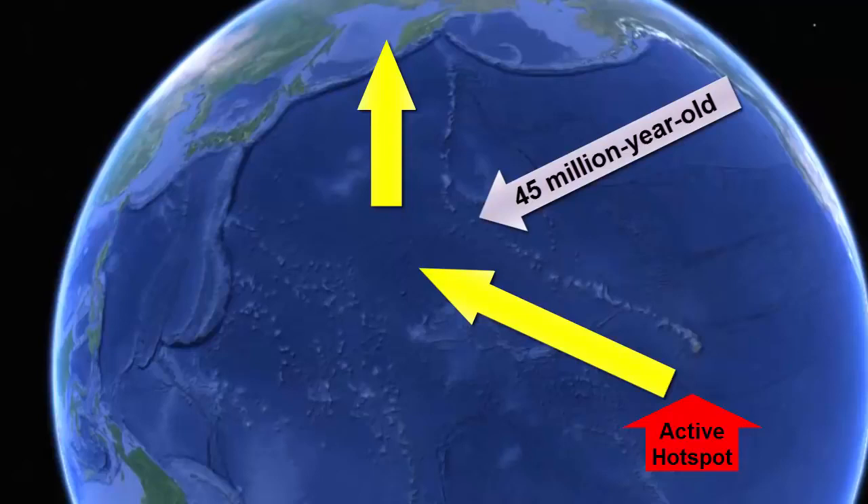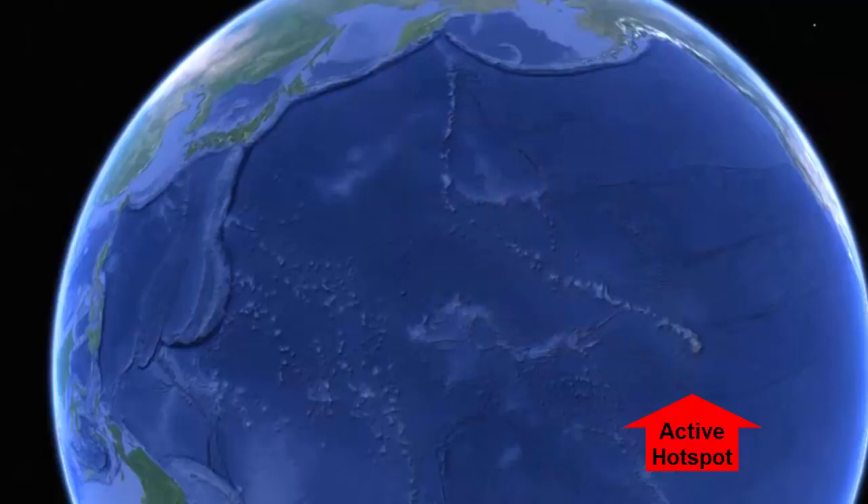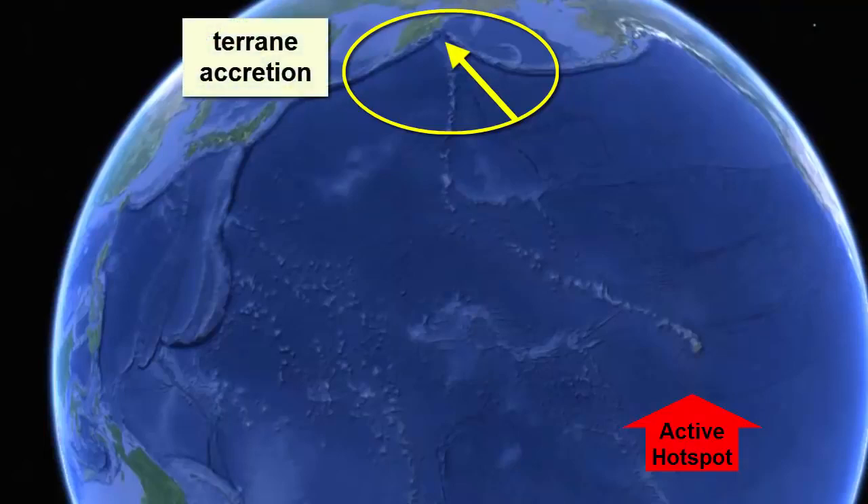We'll review the answer at the end of the lecture. The other thing that we see with this track is that the islands seem to be entering the subduction zones of the Aleutian Arc. What's happening there? Terrain accretion — a train wreck, so to speak.